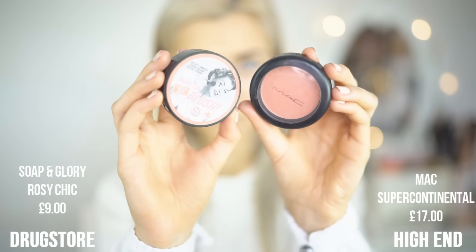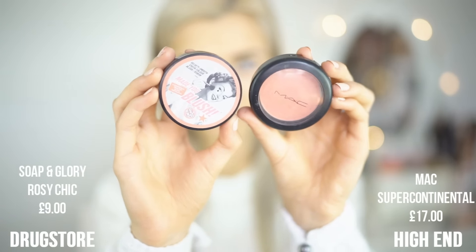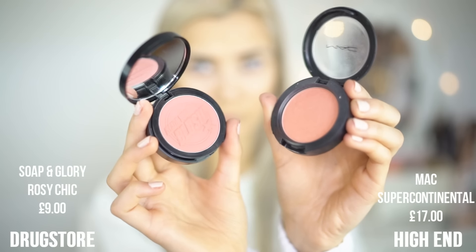Moving on to blush. On my high-end side, I'm using MAC Super Continental, and my dupe for this is the Soap & Glory Rosy Chic Blush. These vary just very slightly in pigment because one is a little bit more pinky than the other. But overall, when they are applied to the cheek, I think they look very similar.